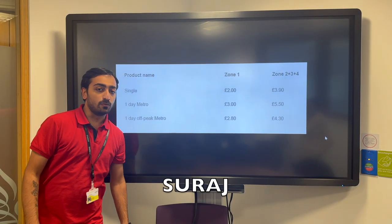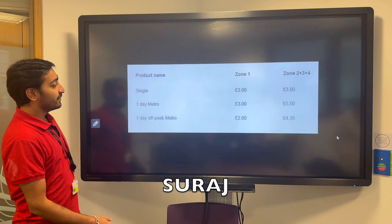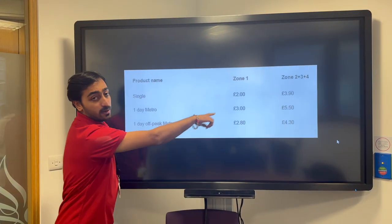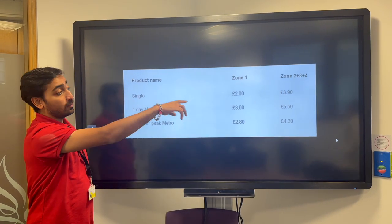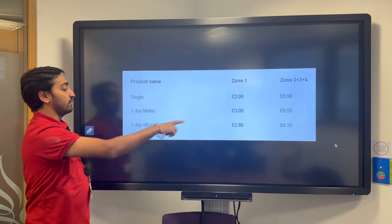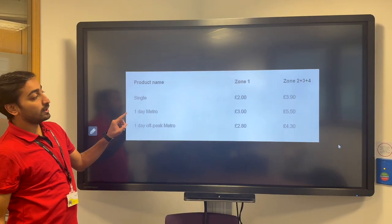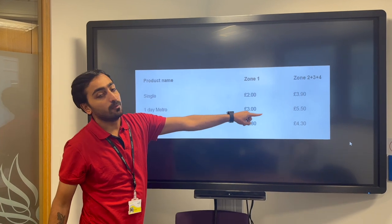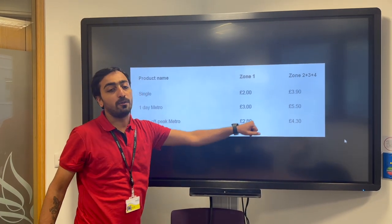Now for the fares on the Metropolitan Line. If you are a single person travelling in Zone 1 only, it will cost around £2.00. If you are travelling across multiple zones from Zone 2 to 9, it will cost £3.90. For a single day Travelcard, Zone 1 only costs £3.00, and Zone 2 to 9 costs £5.50.